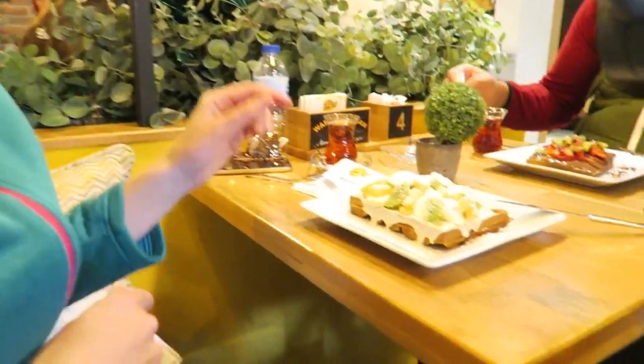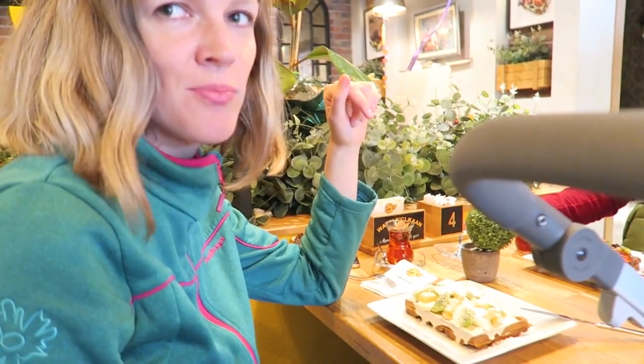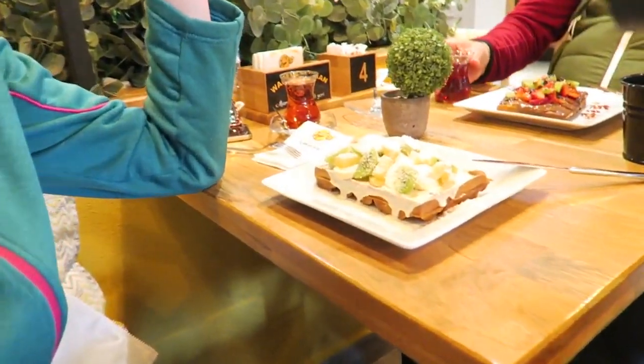What did you get, Ina? I got a white chocolate one with bananas. So delicious!